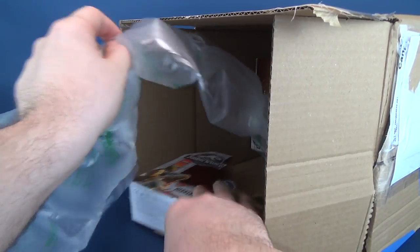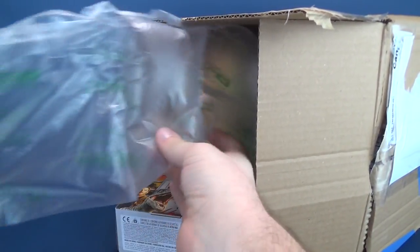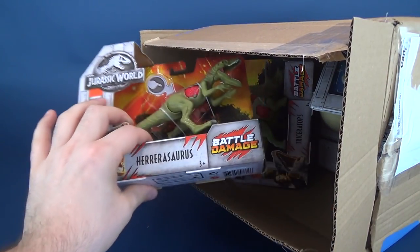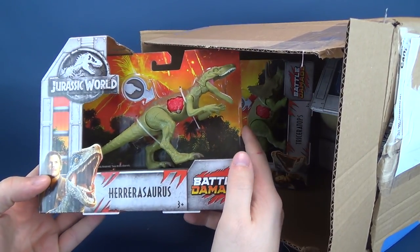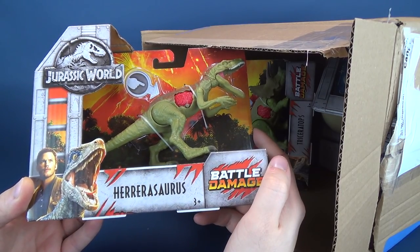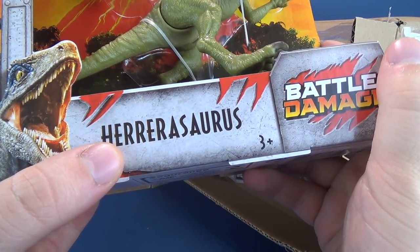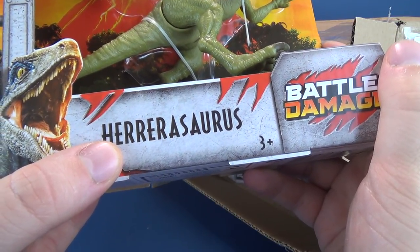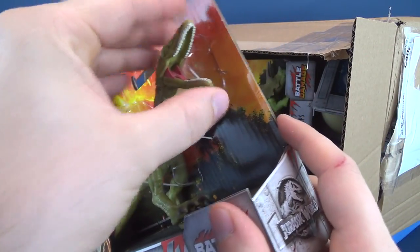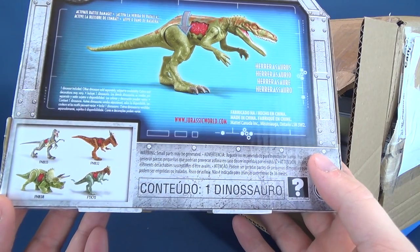It looks like one of those old magic tricks where the guy just keeps pulling out... and we got ourselves a bunch of Jurassic World stuff. He sent... let's have a look at this. This is the Battle Damaged Herrerasaurus - H-E-R-R-E-R-A-S-A-U-R-U-S. It's Battle Damaged, whatever it is. I don't think I've ever seen these ones. Somehow this guy is finding stuff that I have absolutely no idea even exists.